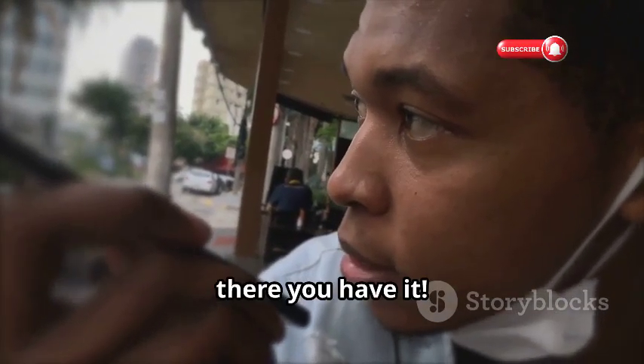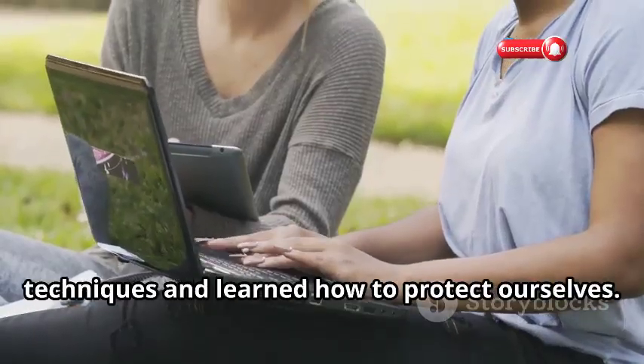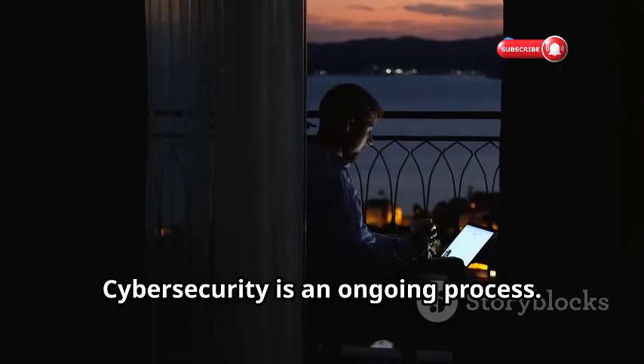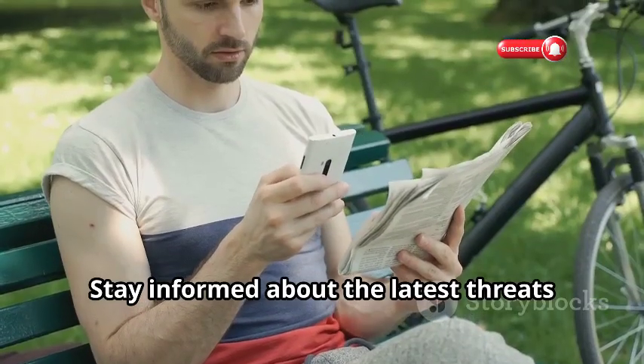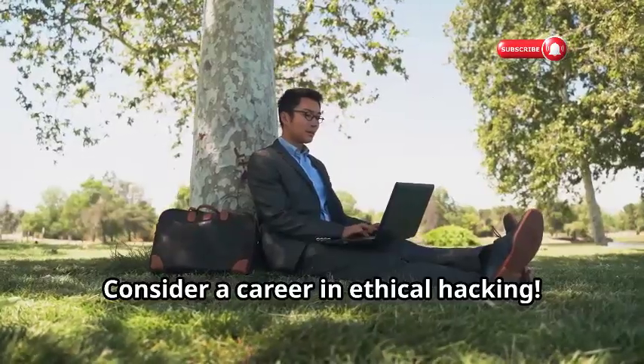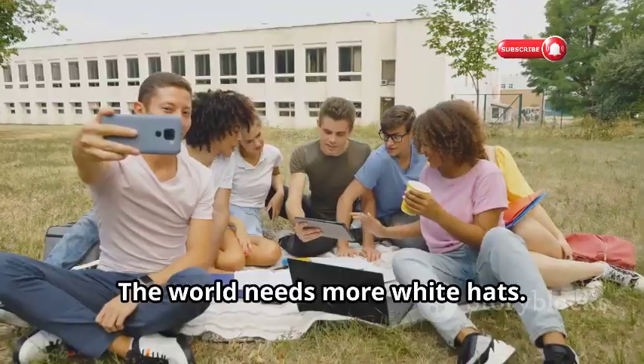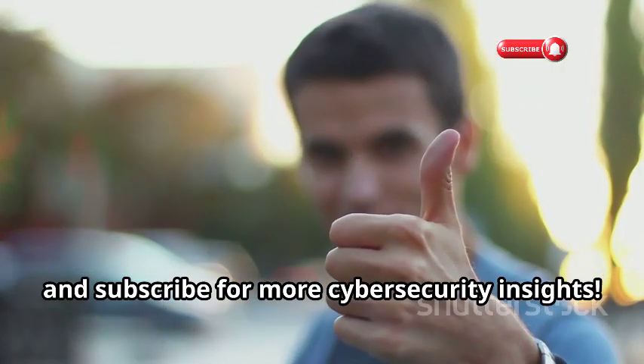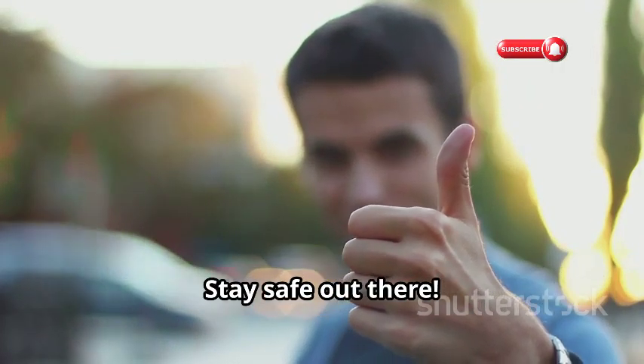So there you have it. We've explored hacking tools and techniques and learned how to protect ourselves. Cybersecurity is an ongoing process — stay informed about the latest threats and vulnerabilities. Consider a career in ethical hacking; the world needs more white hats. Thanks for watching — like, share, and subscribe for more cybersecurity insights. Stay safe out there.